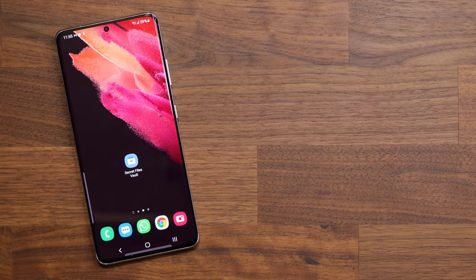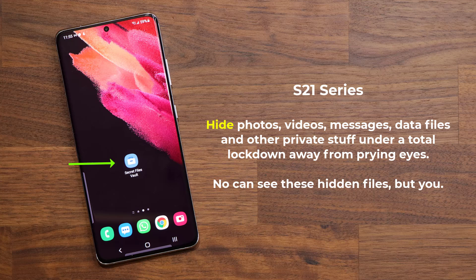Hey guys, Sok here from Sok E-Ticket and in today's video I want to talk about one of the best features of the Samsung Galaxy S21 series that you probably are not using, especially if you're new to the scene. This feature is designed to hide sensitive data from prying eyes and it is known as the Secure Folder.